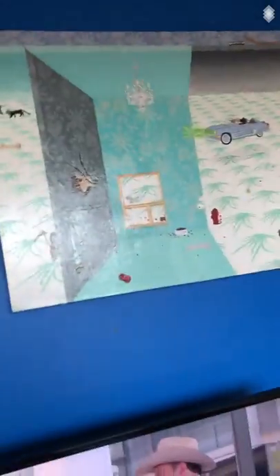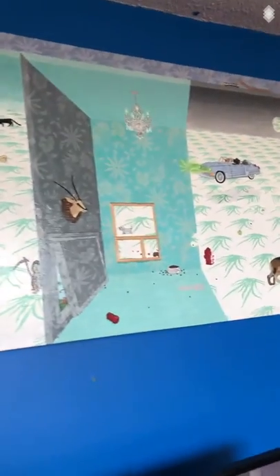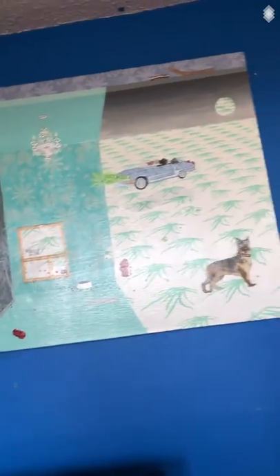The good news is that the painting is still available — Doggy Underworld — and you can buy it on SachiArt.com.